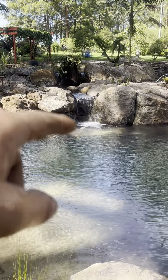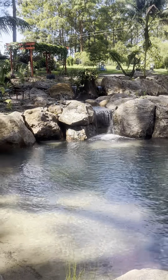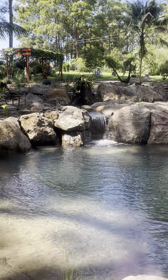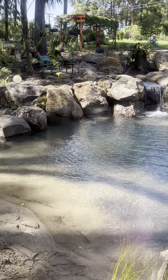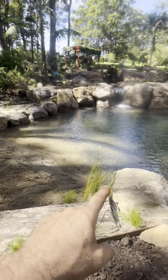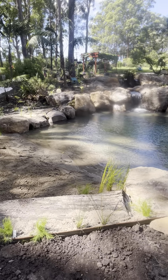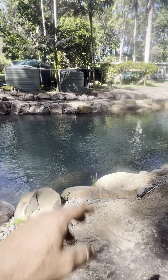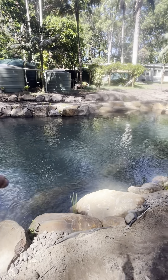We've got lights underneath the main waterfall, a couple of lights in the stream, one lighting up that log, another couple of lights lighting up these framing rocks on the beach, and lights all throughout the pond down in the deep section and across these shelves.